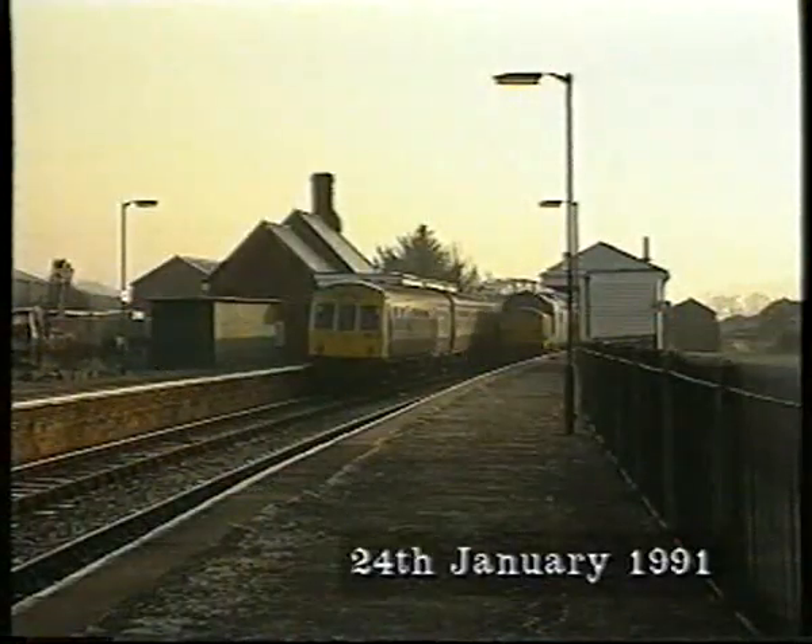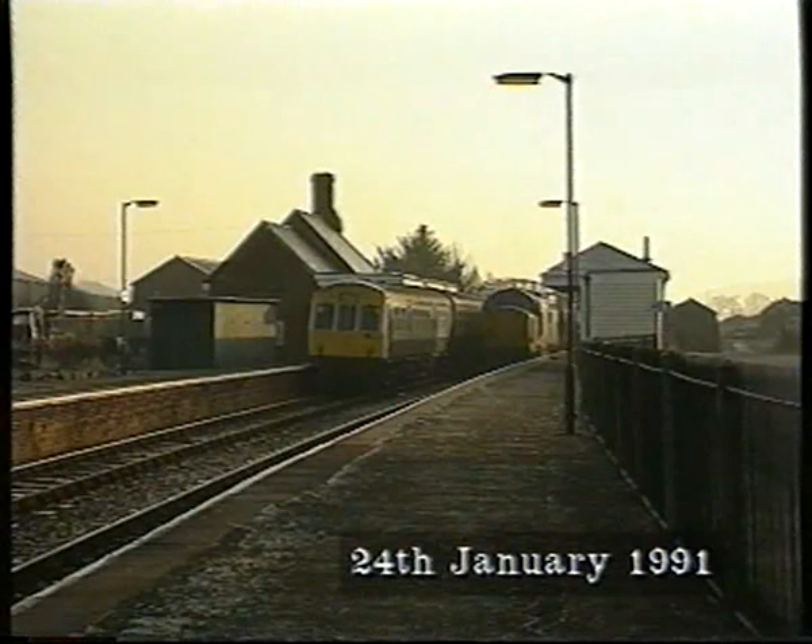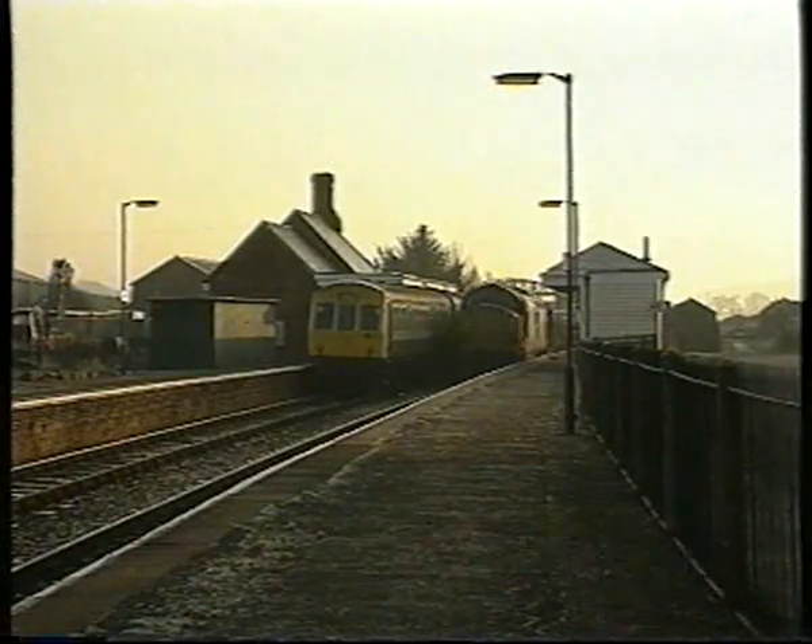Locomotives for the Meldon trains have varied over the years. Class 37s replaced the 33s, and today are the most common machines on engineers' trains.